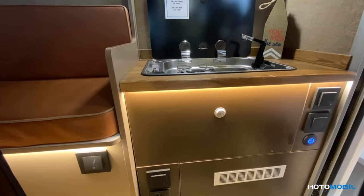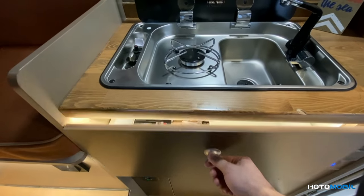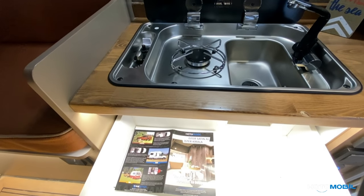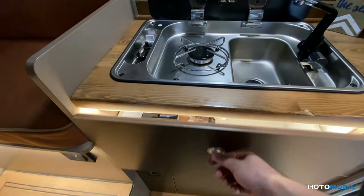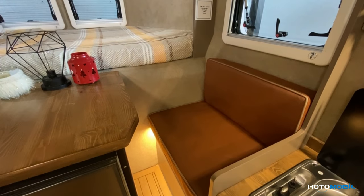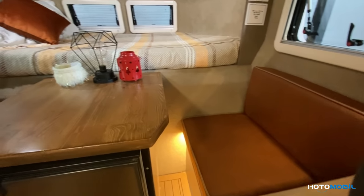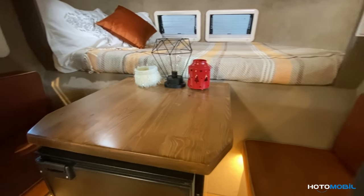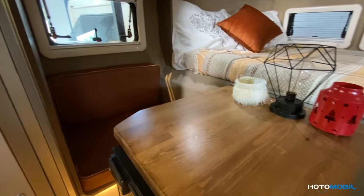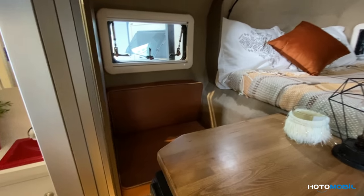All our storages are equipped with a push button that keeps everything inside safe while traveling. Here we have the living room where two people can sit and enjoy a coffee together. We have a dining table, a fridge, and two standard windows.